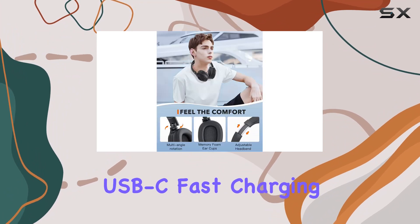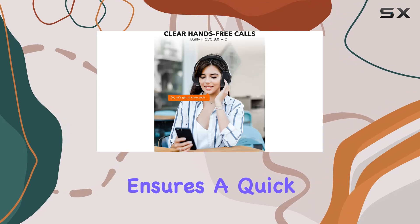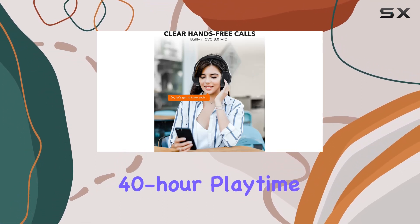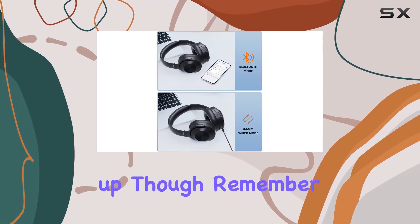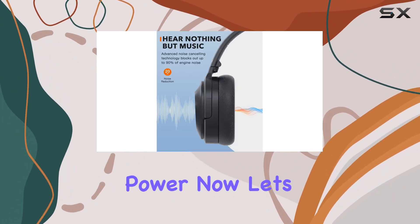Speaking of power, the USB-C fast charging function is a game-changer. It not only ensures a quick charge but also contributes to the impressive 40-hour playtime. Just a heads up — remember to turn off ANC when not using Bluetooth to conserve power.